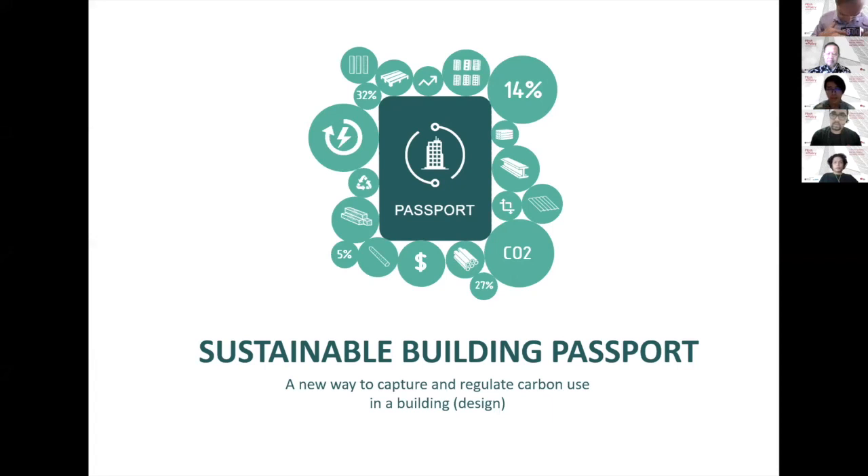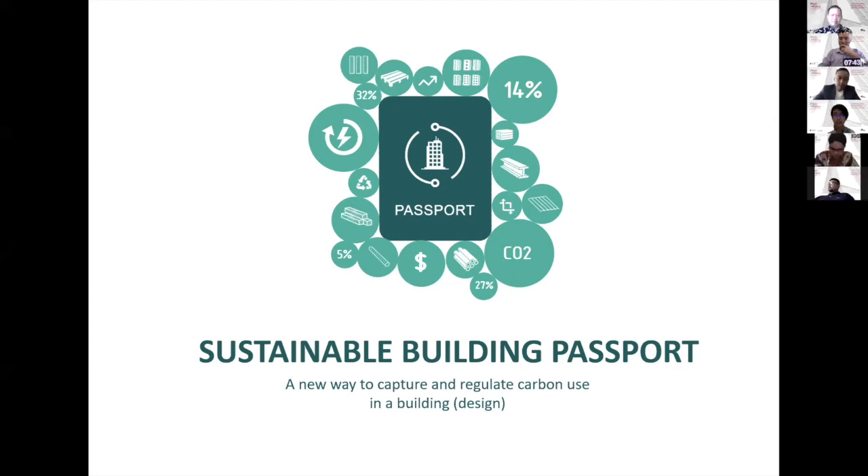Good afternoon, everyone. I'm Hizkia, I'm an architect. Together with my colleague Anwar, we're going to introduce you the idea of sustainable building passport — a new way to capture and regulate carbon use in a building or building design. From our personal experience, for almost 10 years of practice in the building industry, there is not much information or way to measure carbon use within the building that can help designers to design a good sustainable building.